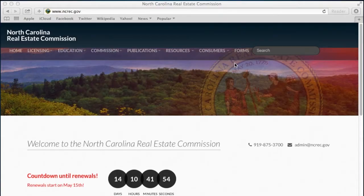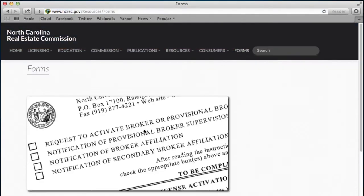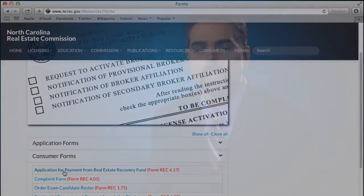To apply for payment from the Real Estate Commission's recovery fund, go to the Commission's website at ncrec.gov, click on Forms, then on Consumer Forms, and then finally on the Application for Payment. You will submit a copy of the judgment to the Commission and a copy of the return of execution document along with your application.